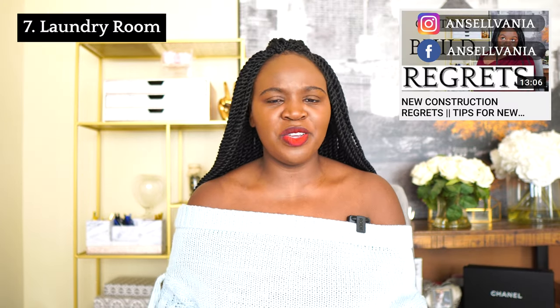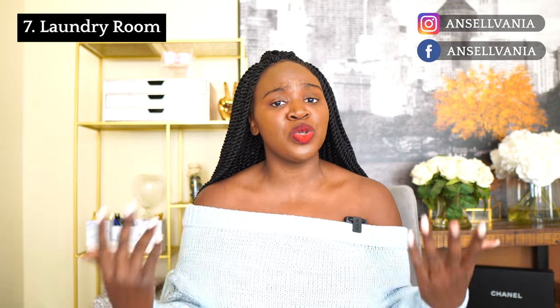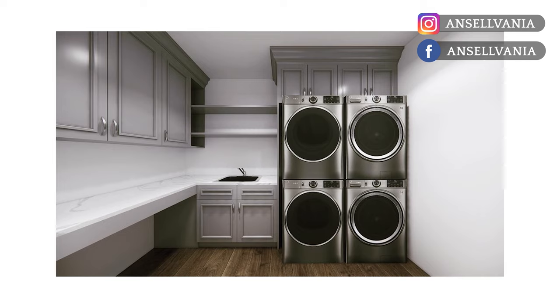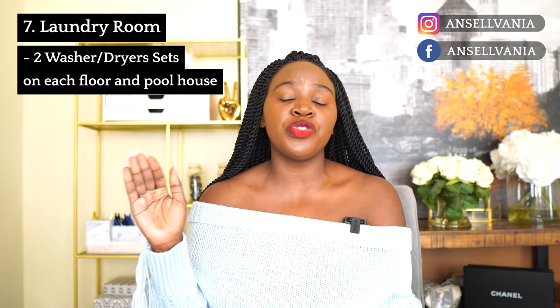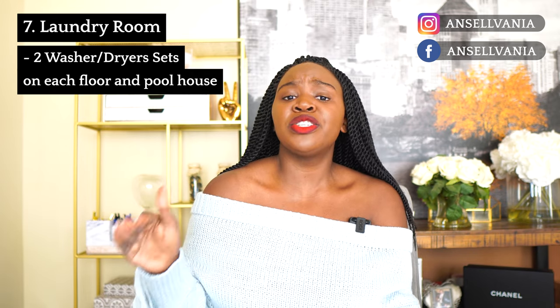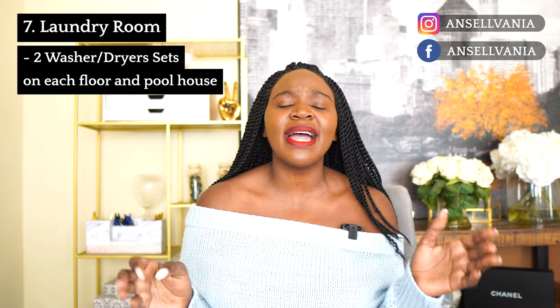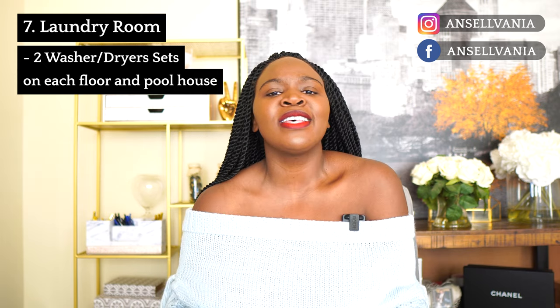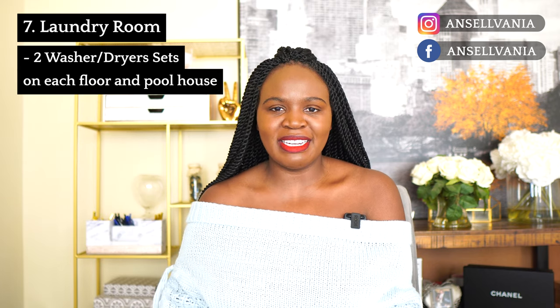Laundry room — I've shared in another video that I regret going with a smaller laundry room. However, what I'm excited for is that we did laundry machines on each floor of the house and in the pool house. The main laundry room upstairs has two sets of washers and dryers, and we have a set on the main floor, basement, and pool house. Also, on each floor I added a cleaning cabinet — a place to keep all the cleaning supplies — so we don't have to go up and down floors with them.